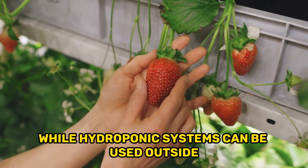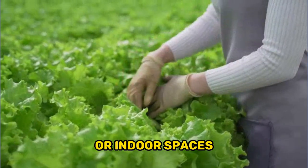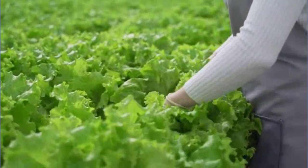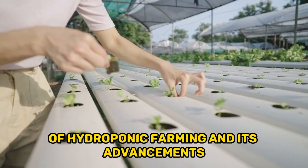While hydroponic systems can be used outside, they are most often used in greenhouses or indoor spaces. In this video, we will take a look at the colorful history of hydroponic farming and its advancements.